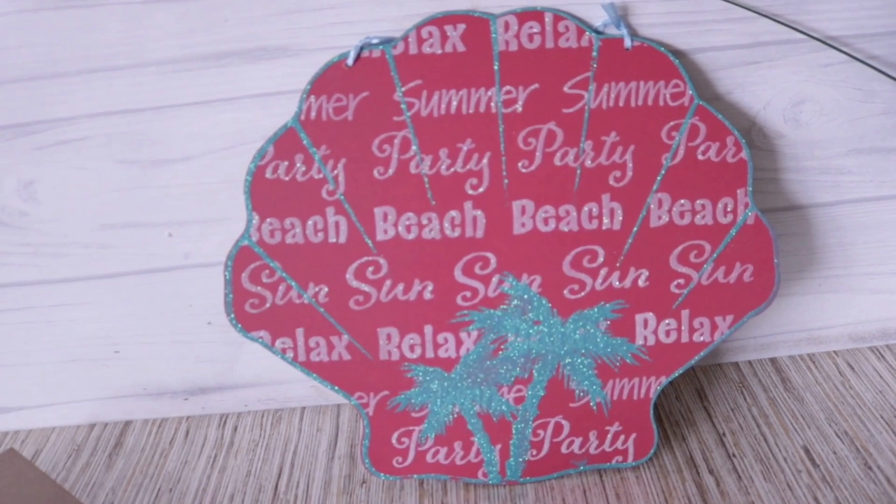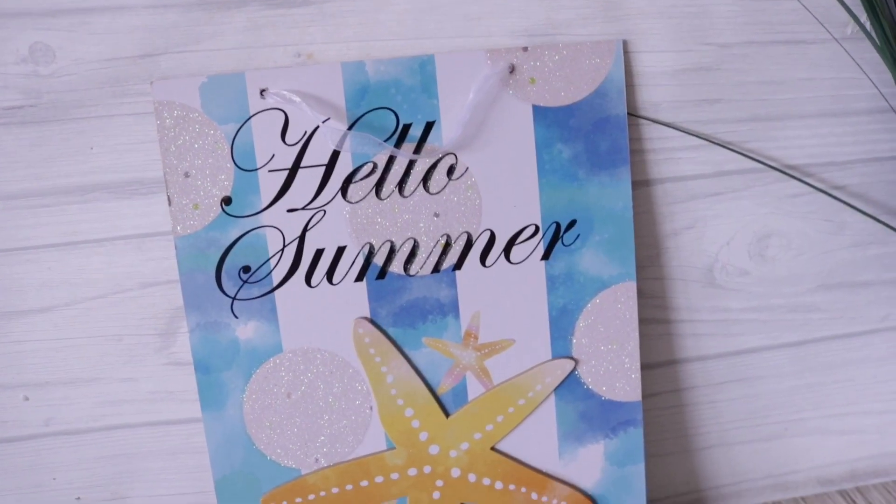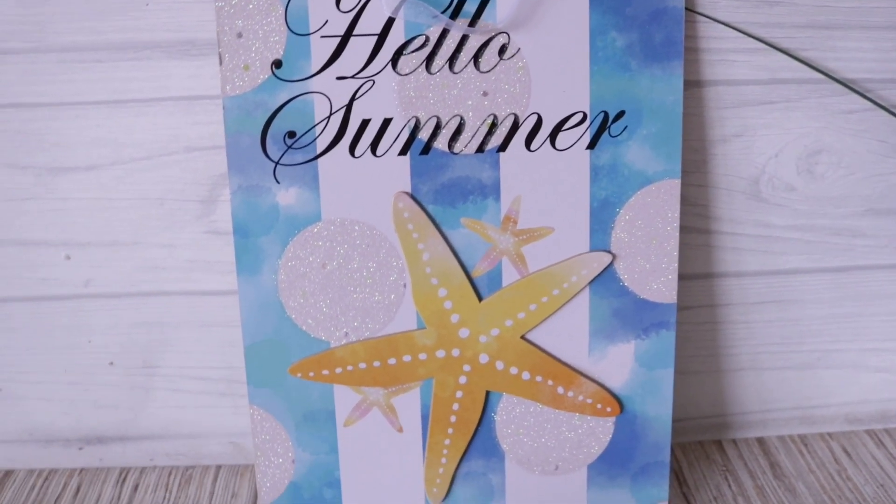Another sign I really loved — and this one is nautical — is the seashell one. I would definitely make it over, but I love the shape and it's even sturdier; they're making them thicker and thicker, which is really nice. Then I got the 'Hello Summer' sign. I had the other one with the starfish and removed it to make it over in one of my first nautical videos. We'll see if I put out another nautical video soon.